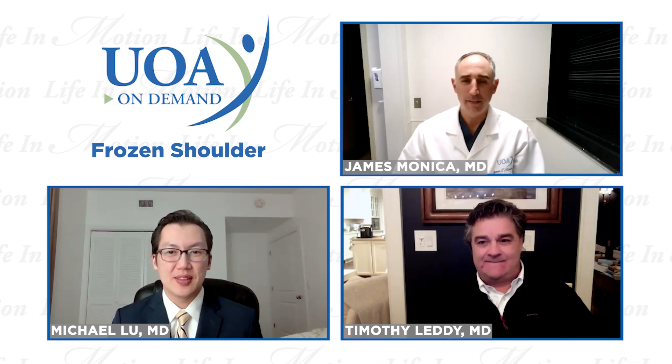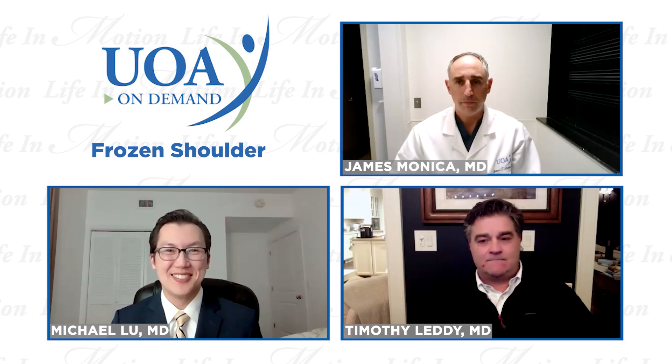Welcome to UOA On Demand. I'm Dr. Monica, one of the hand and upper extremity specialists at University Orthopedic Associates. Joining me today are my fellow hand and upper extremity specialists, Dr. Lu and Dr. Letty. And today we're going to be talking about frozen shoulder.